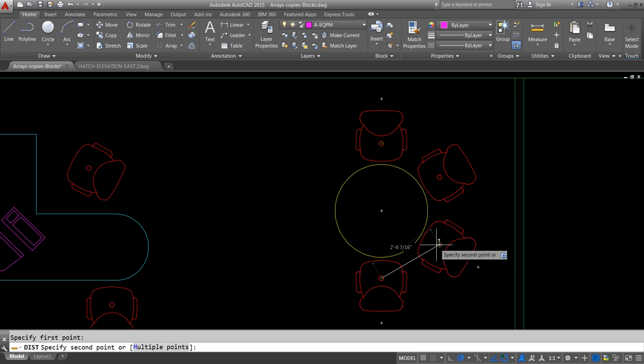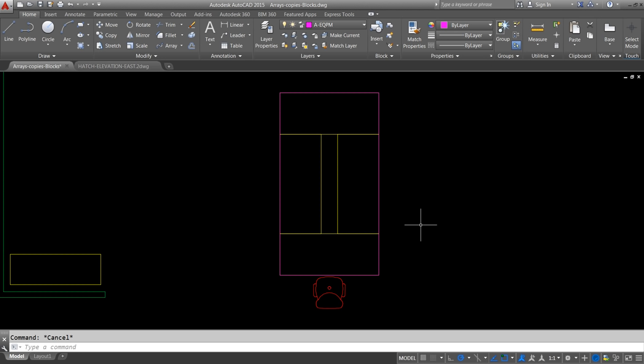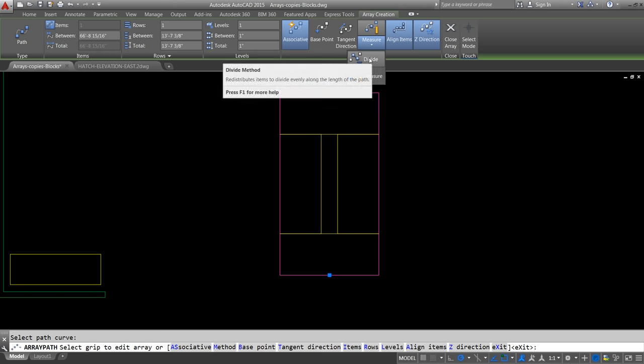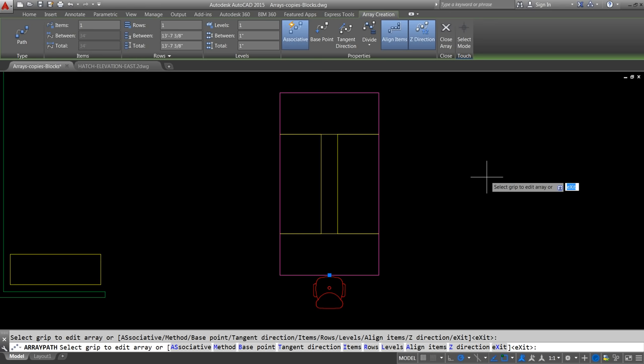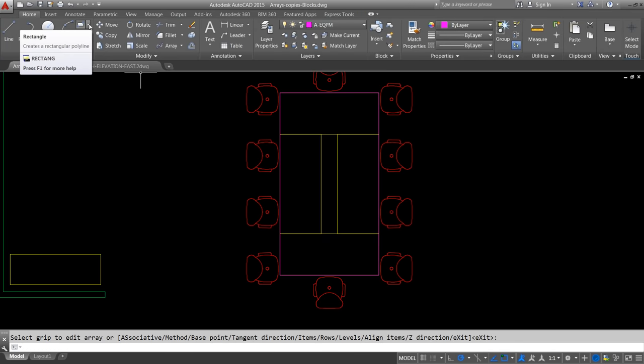In our third scenario, I need to array a chair around a table using a path array. I select path array, select the chair, press Enter, then select the table as my path. I need to change from measure to divide in the properties panel. I need 10 items divided equally about the table. I use the table as my path to align those chairs properly with a path array.